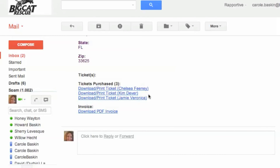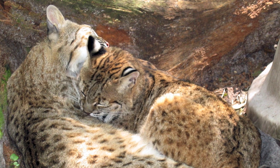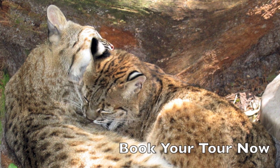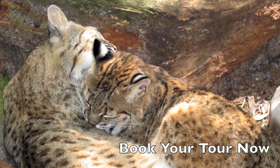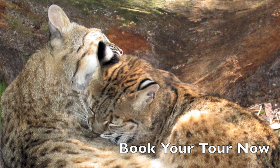Automating our reservations will save Big Cat Rescue a lot of money in administrative costs, saves us manpower hours, and makes it much more convenient for our supporters to find the tours they want, make their reservations, and their payments, which makes check-in that much easier when they arrive.